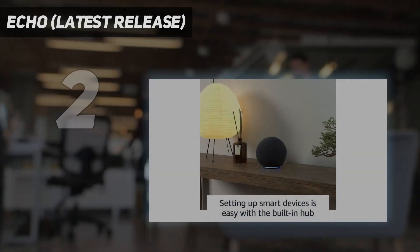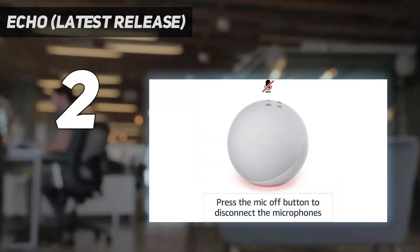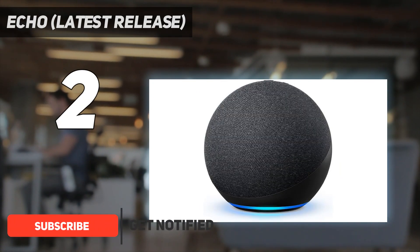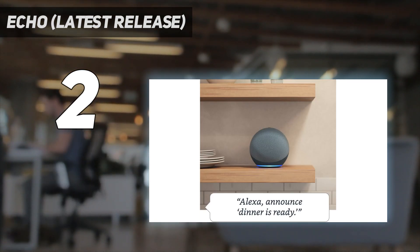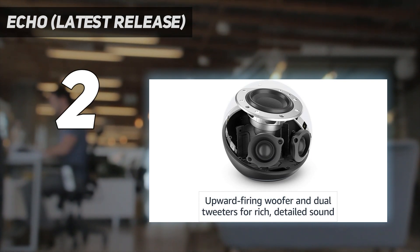At number two on my list, the Echo latest release. Amazon's Echo speaker is a cute ball of sound that brings the same bold bass and wide soundstage as the previous model, but with more room-filling sound than ever before. You can put it anywhere — kitchens, bathrooms, even smaller living rooms — and it easily fills the space with 360-degree sound.